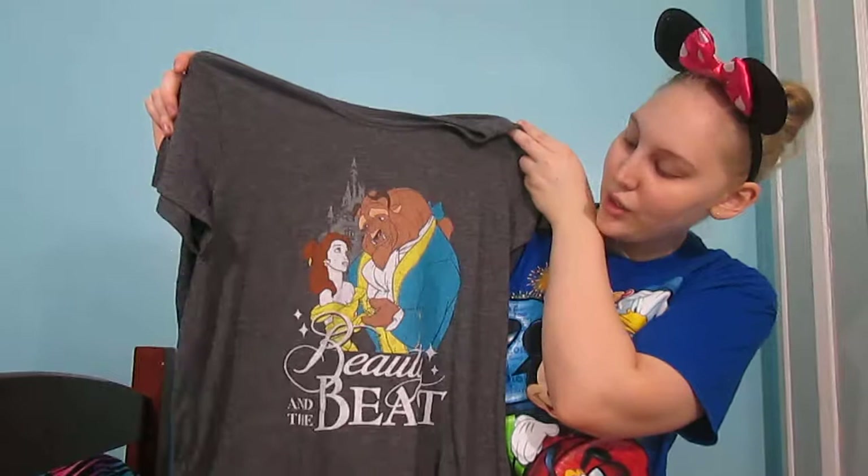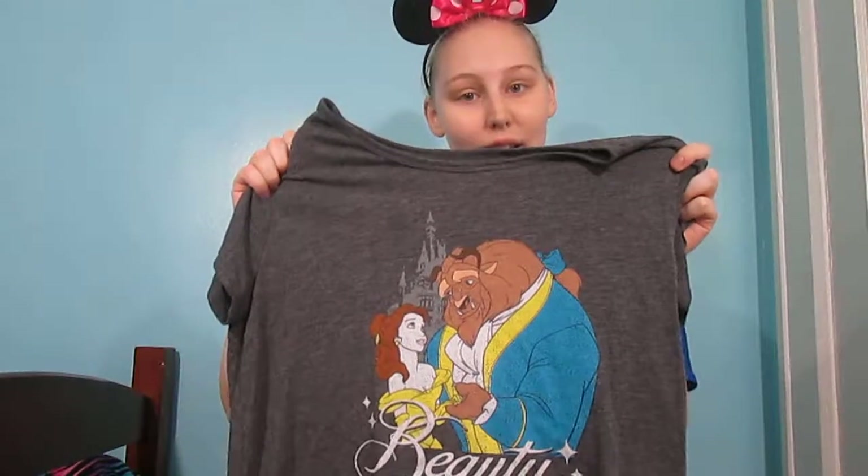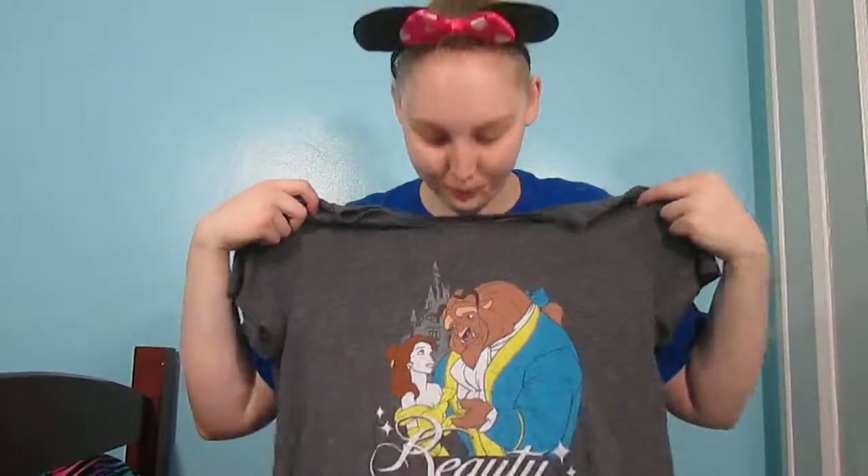The last t-shirt that I have is Beauty and the Beast. I love this one so much. I actually wore this one on my birthday a couple months ago. Love this one.